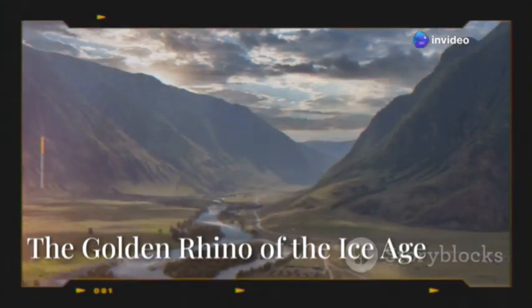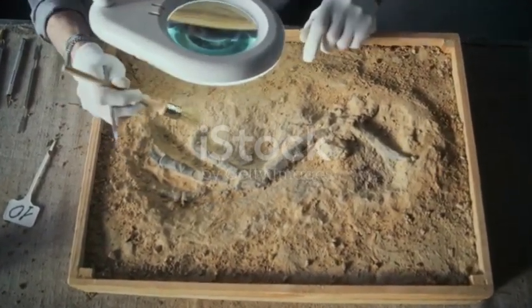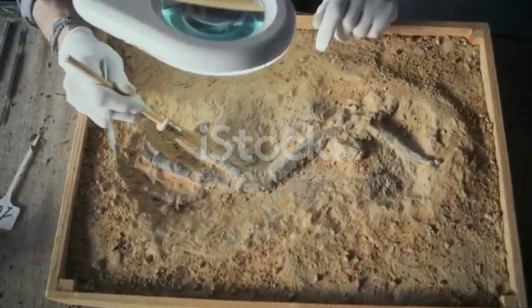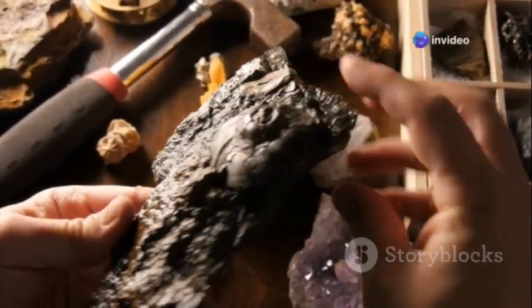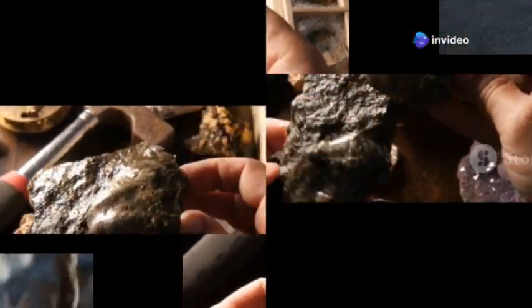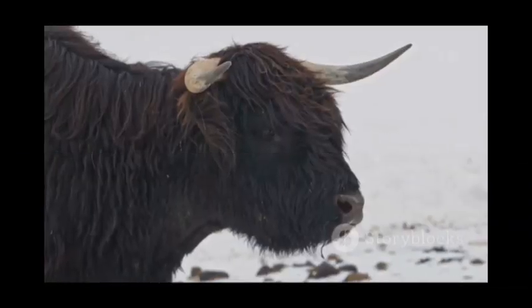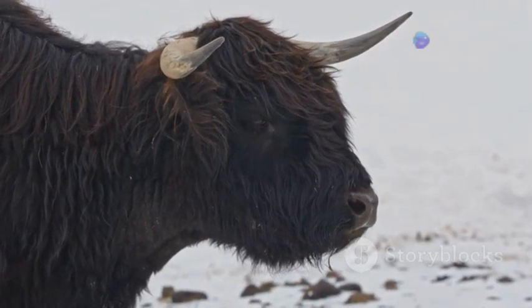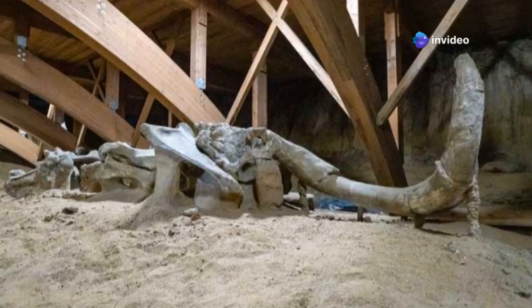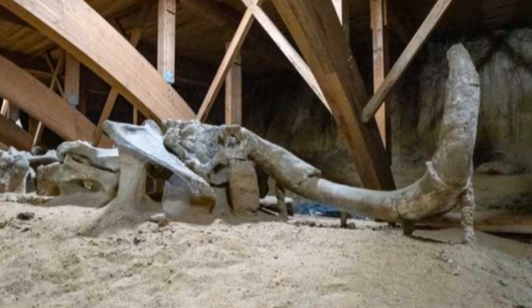Our journey through frozen time travelers brings us to a Siberian riverbank. In 2014, an astonishing find was made here: the nearly intact remains of a young woolly rhinoceros affectionately named Sasha. This incredible discovery, dating back over 20,000 years, gave scientists unparalleled insights into the appearance and lifestyle of these Ice Age behemoths. Unlike the more frequently found woolly mammoth, complete woolly rhinoceros remains are extremely rare, making Sasha's discovery even more significant.